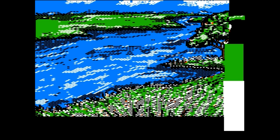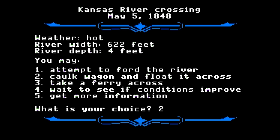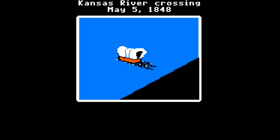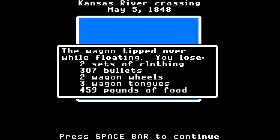Often, you'll run into rivers to cross, and you'll be presented with choices like fording the river, floating your wagon, taking a ferry, waiting for conditions to improve, hiring an Indian guide, and so on. The choice you should make depends on the weather and the width and depth of the river. Of course, using the ferryman or the guide costs money or supplies. If you fail, it's the worst feeling in the world. You lose stuff, stuff gets wet, people die and stuff. It's just heartbreaking, especially as a kid.